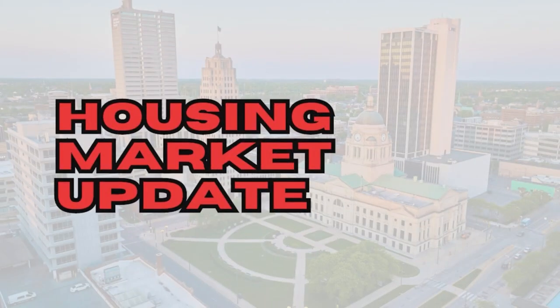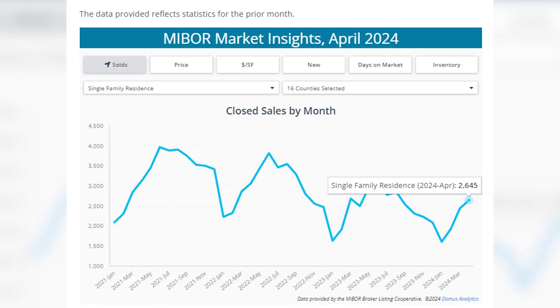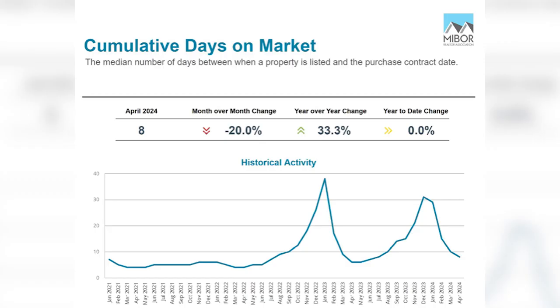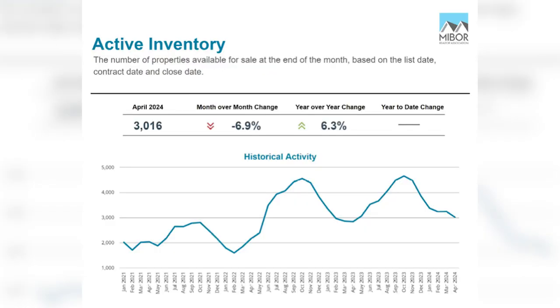Here's my latest monthly market update with actionable data. The numbers are in for April for the greater Indianapolis housing market. The median sales price has bounced back to its high of $300,000. Sales and new listings were both up — better than a year ago — though that caused days on market to tick up slightly from six days to eight. Sales are going off at 1% under list on average, and active inventory has increased to 3,016 homes. Everyone appreciates whatever loosening there is in the market.